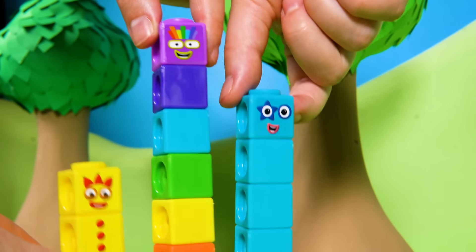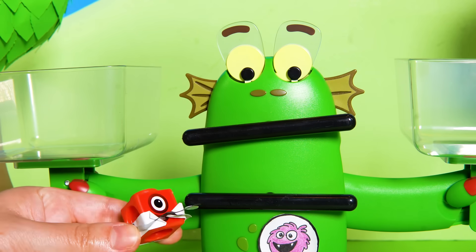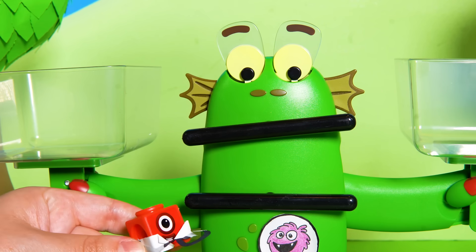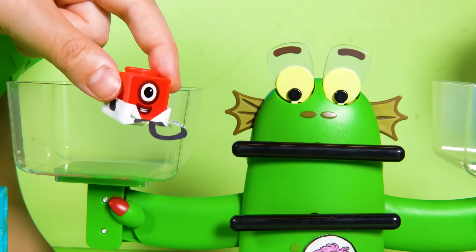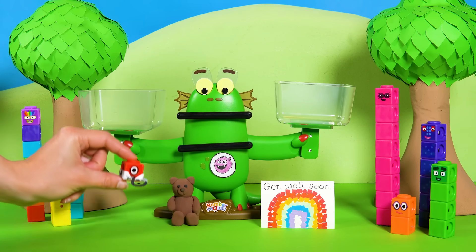Yay! Dr. Block is very happy and gives Bloxy a big piece of block fruit to say well done. Remember, Bloxy — a balance a day keeps the blocky wobbles away! Bloxy is happy too.